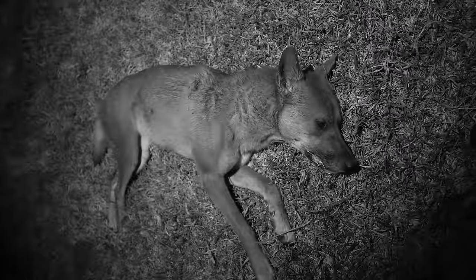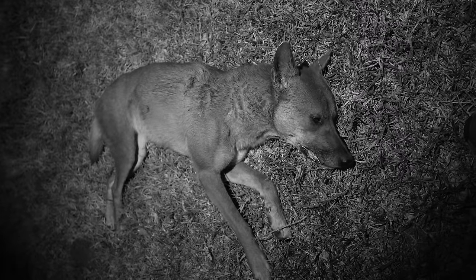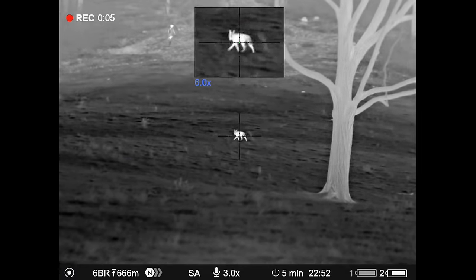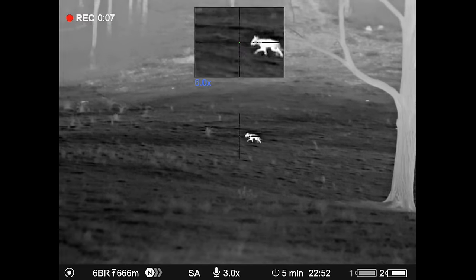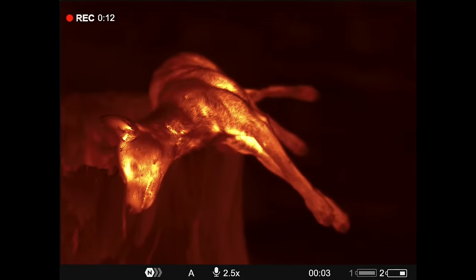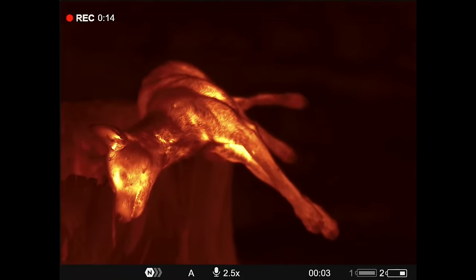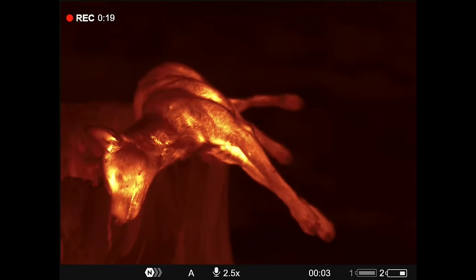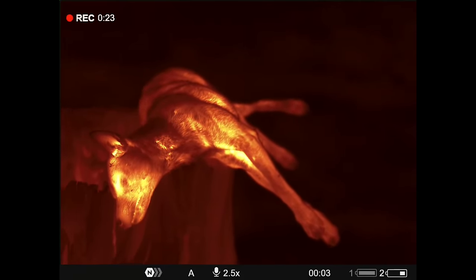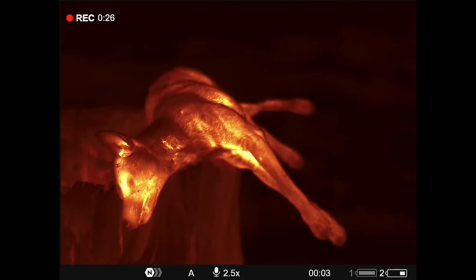That's dog number one down. Quick scan around after firing the shot — guess what I found. I'd spotted one dog on the other side of the cattle, little did I know there were two. I dropped the first dog — 87 grain V-Max into the boiler room, down it went. I had a quick scan with the binos, well worth doing after a shot, and this animal was trying to make an escape up over the ridge.